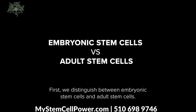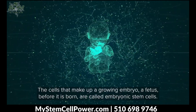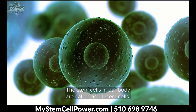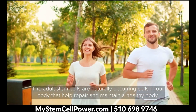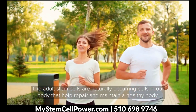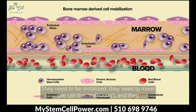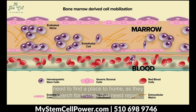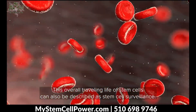So what is unique about stem cells and why would we want to support these with nutritional health? First, we distinguish between embryonic stem cells and adult stem cells. The cells that make up a growing embryo or fetus before it's born are called embryonic stem cells, and the stem cells in our body are called adult stem cells. The adult stem cells are naturally occurring cells in our body that help repair and maintain a healthy body. Their purpose is repair; therefore they need to move around in the body. They need to be mobilized, they need to travel — we call that trafficking — and they need to find a place to home as they search for tissues that need repair. This overall traveling life of stem cells can also be described as stem cell surveillance.